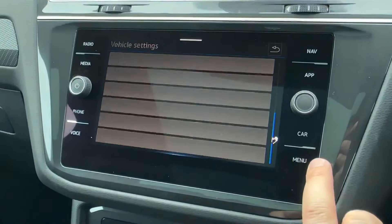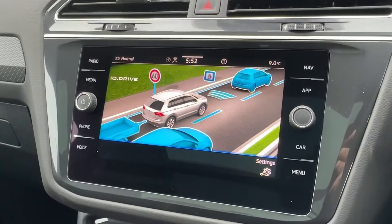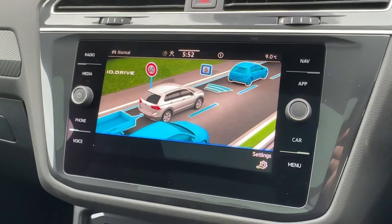A number of active safety systems and vehicle settings can also be operated from the screen directly. Helping you park, you'll be pleased to know there are audible and visual front and rear sensors with dynamic guidelines.